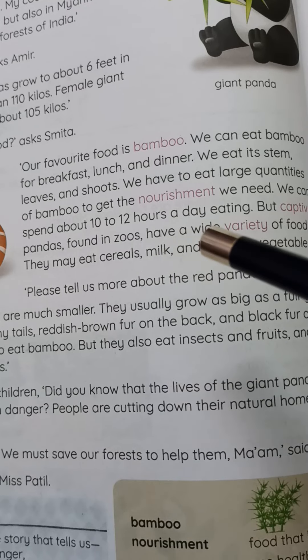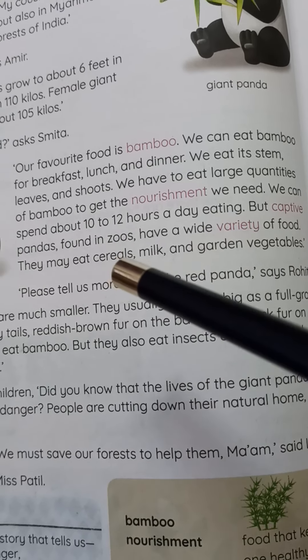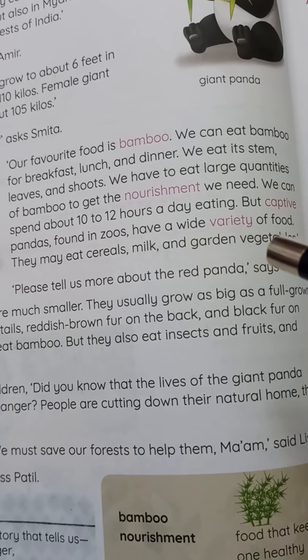But captive pandas found in zoos have a wide variety of food. They may eat cereals, milk, and garden vegetables.